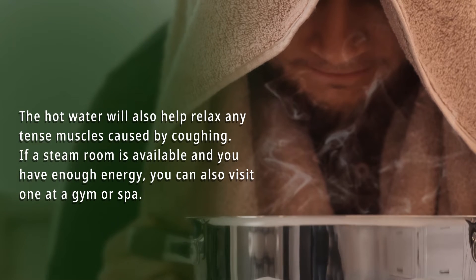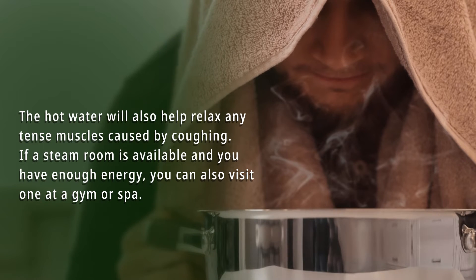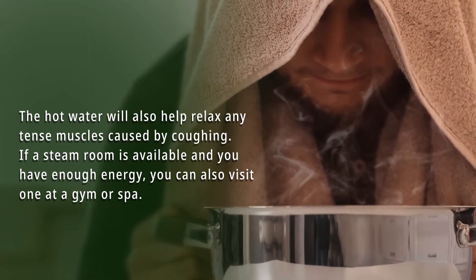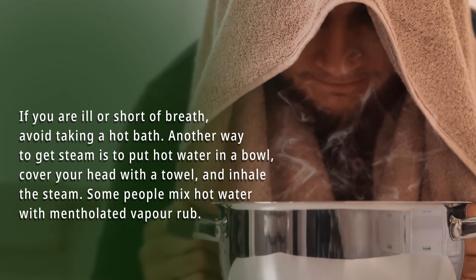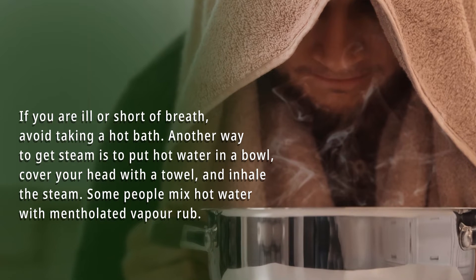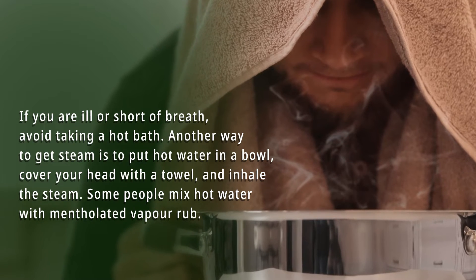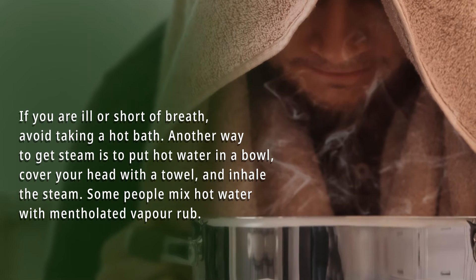The hot water will also help relax any tense muscles caused by coughing. If a steam room is available and you have enough energy, you can also visit one at a gym or spa. If you are ill or short of breath, avoid taking a hot bath. Another way to get steam is to put hot water in a bowl, cover your head with a towel, and inhale the steam. Some people mix hot water with mentholated vapor rub.